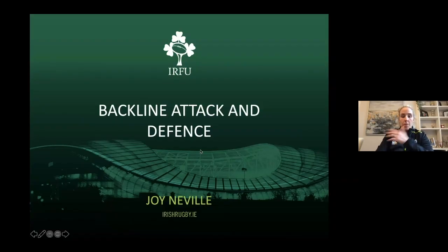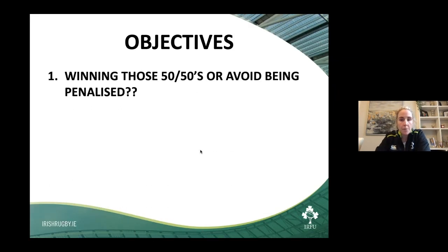Great insight there from one of the rising stars of Irish rugby. We'll move on now to our Ref's Insight, and we're very lucky to have a World Cup Final referee in Joy Neville here to share some insights. Thanks, Colin — thanks for having me. You've got a couple of slides to go through covering key areas relative to backline attack and defense and the pictures you can paint. Hi guys — I hope you find this beneficial. It's going to be short and sharp.